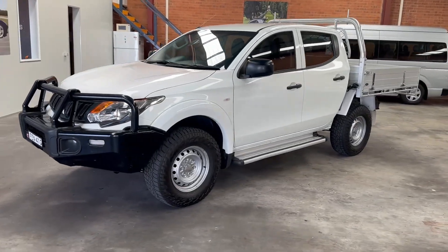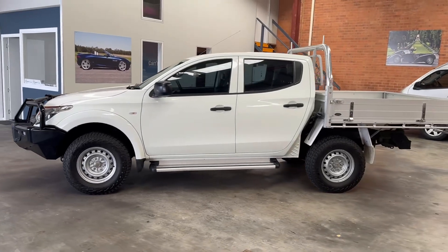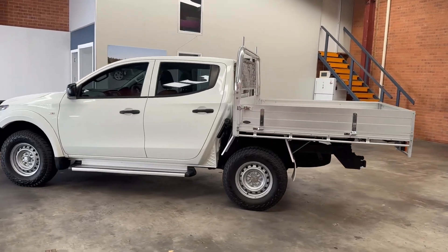Hi there. Thanks for taking time out to have a look at my Mitsubishi Triton four wheel drive. This one looks like it's had quite an easy life. As you can see in the tray it's barely been used and the undercarriage is just as nice as the top.